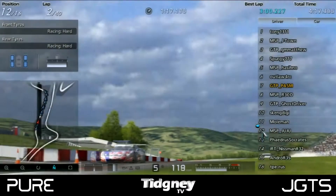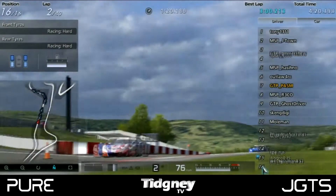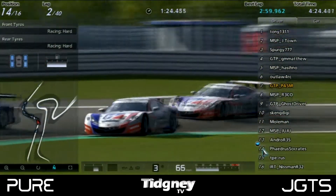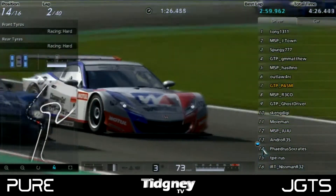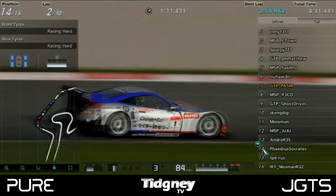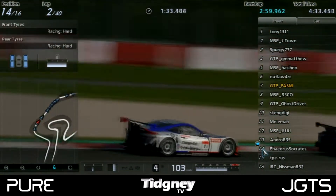A few people lost out on quite a few positions. One of the main losers was IRT Nisman, who dropped down to 16th position. Phaedrus lost out as well, losing a few positions because of the gravel. The understeer was the main cause, with everyone following very closely together.